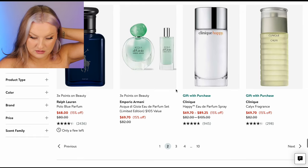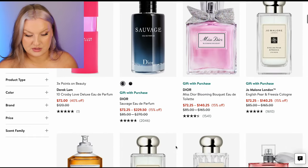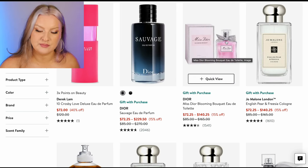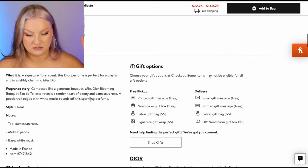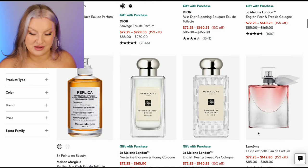We are getting closer to $100. Sauvage Eau de Parfum — I like the Eau de Parfum of Sauvage. Miss Dior Misty or Blooming Bouquet — rose, peony. Nope, it's got peony — no thanks. Not to say I wouldn't like it, but I wouldn't blind buy that. We're getting more into full sizes.